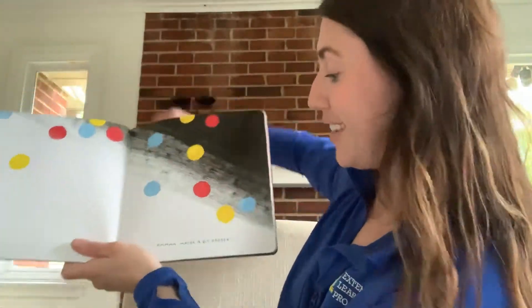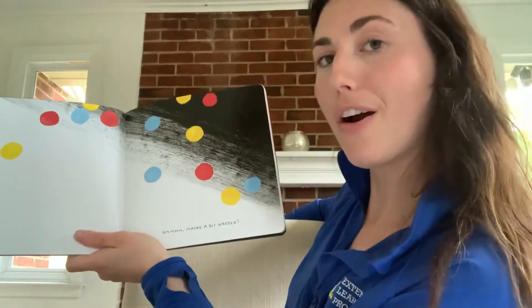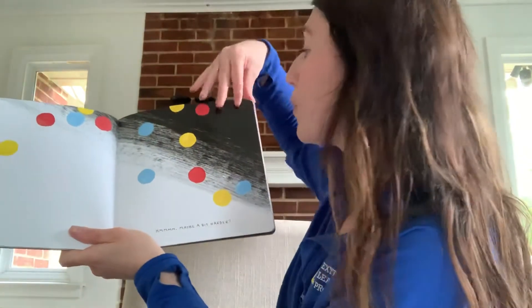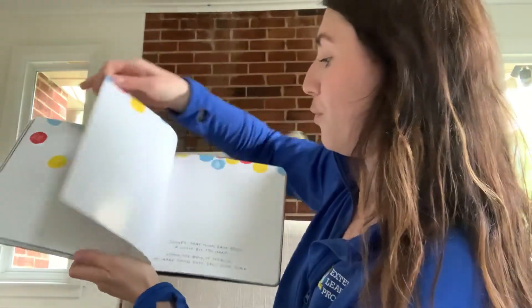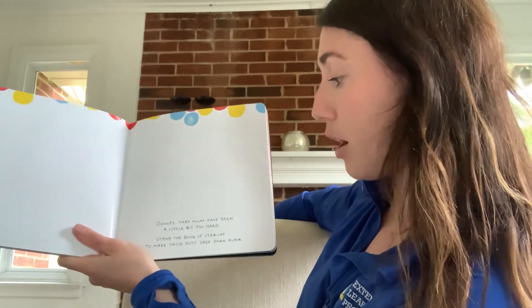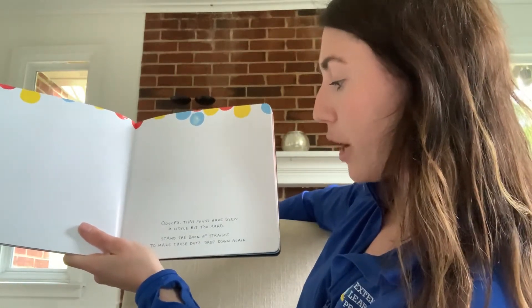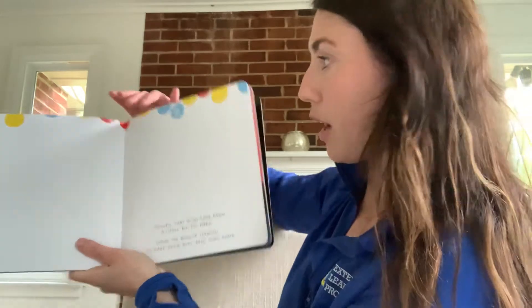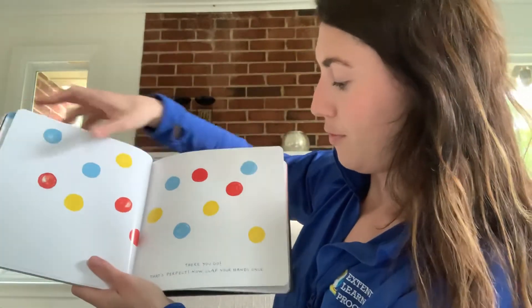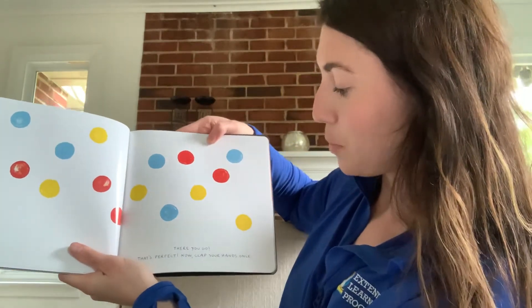Almost. Maybe a bit harder. Ready? One, two, three. Oops — that might've been a little too hard. Stand the book up straight to make those dots drop down again. There you go. That's perfect.